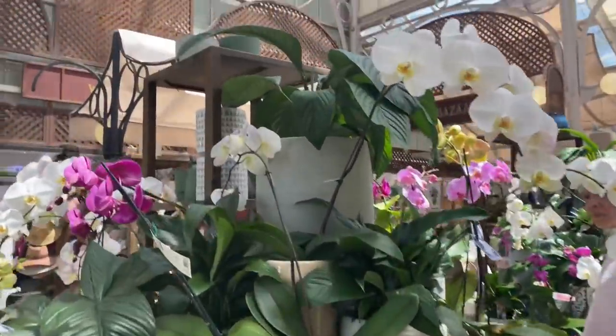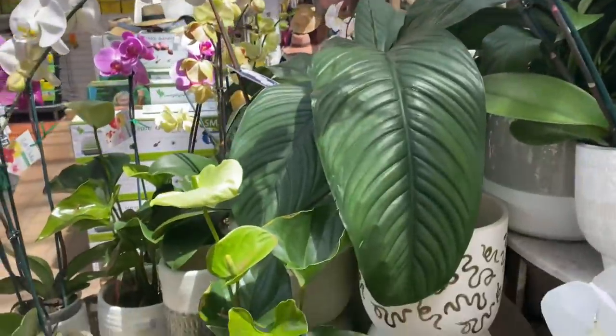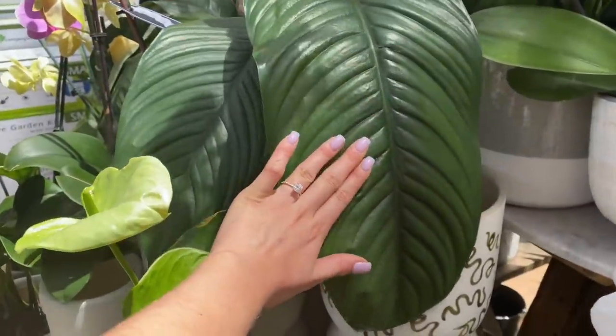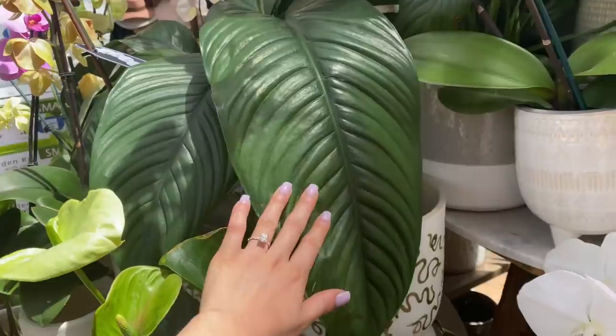Look at these absolutely stunning orchids. And holy guacamole, that is a big piece of leaf — so massive. I don't think I've seen one that big before.